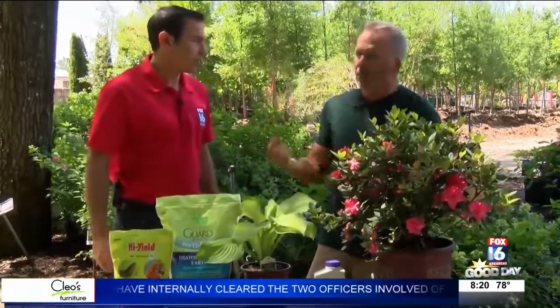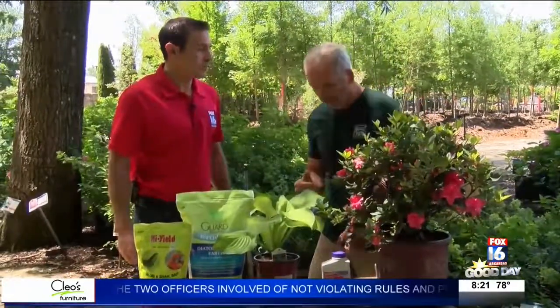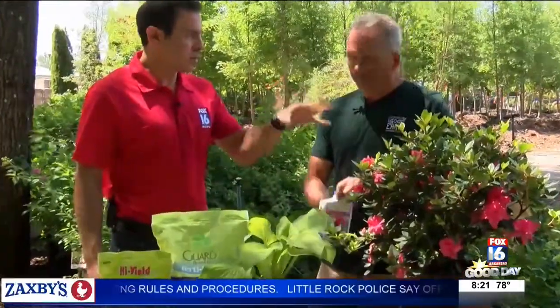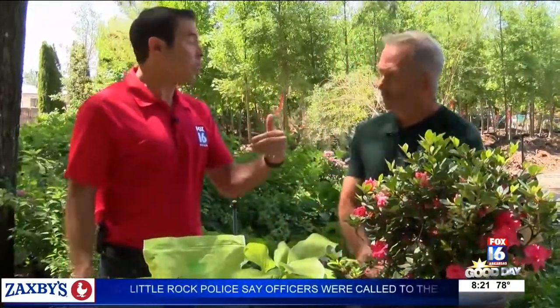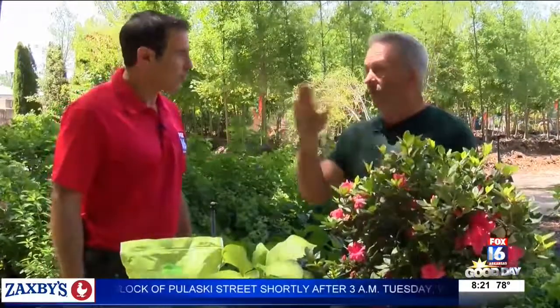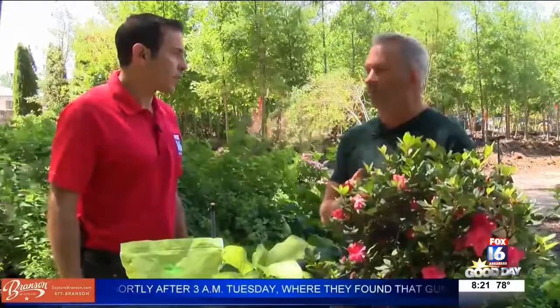We talked about azalea food in an earlier segment — you can still apply that now. But if you do see lace bugs, the systemic insect control — just spray the whole plant down with that. It's good to know, because when you start seeing brown you might think it's drying up and not getting enough water. Then you add too much water and create an additional problem without solving the real one. Once the leaves turn brown like that, they stay that way until next year when new growth flushes out, so it's going to be unsightly the rest of the season.